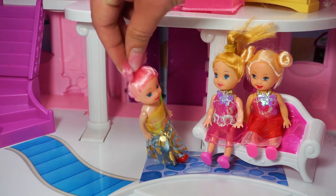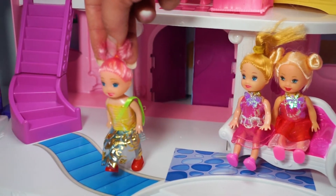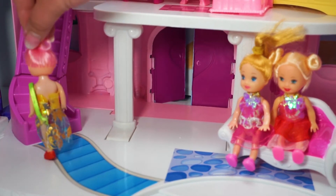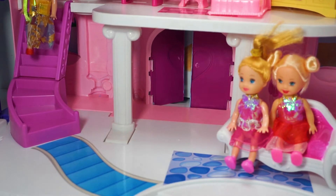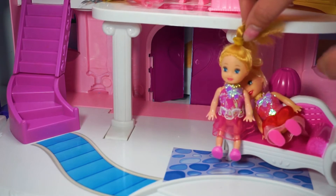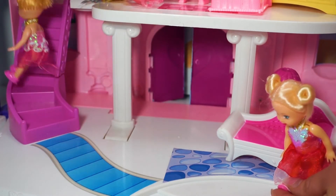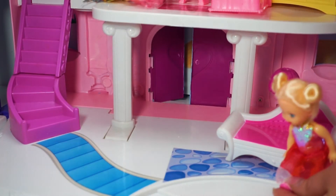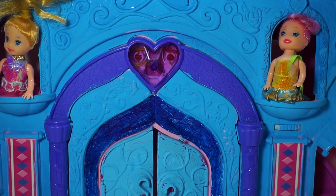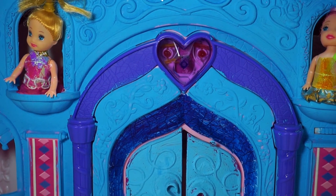Because it's a princess castle! Where are we going now? Up the stairs to see what we have up there. Come on Barbies, let's go upstairs. Okay, we are coming, wait for us. Where are you, Barbies? I'm here on the balcony — where are you? Here, here!